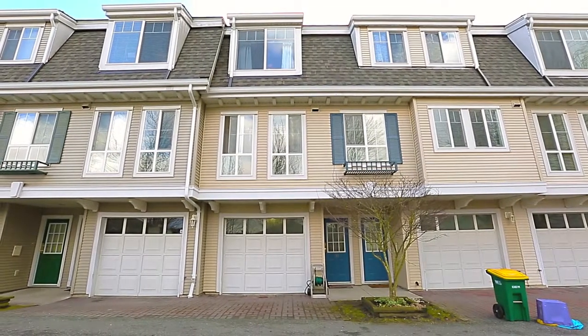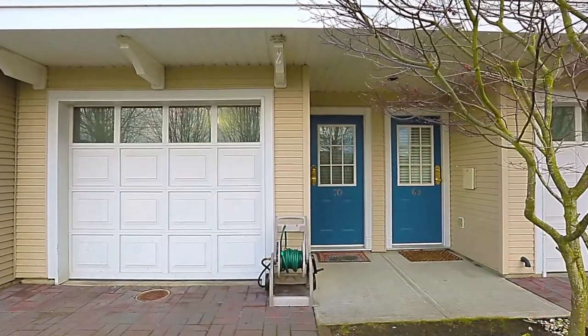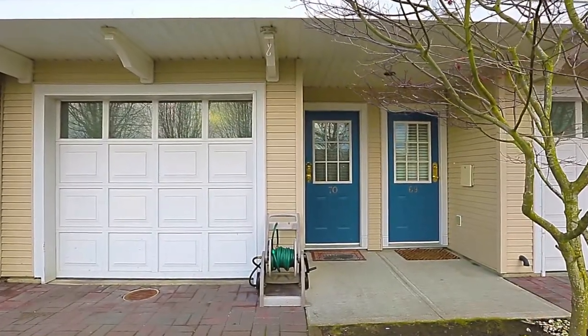Highland Ridge is a collection of townhomes within Langley's desirable Walnut Grove neighborhood, close to schools, shopping and green space.